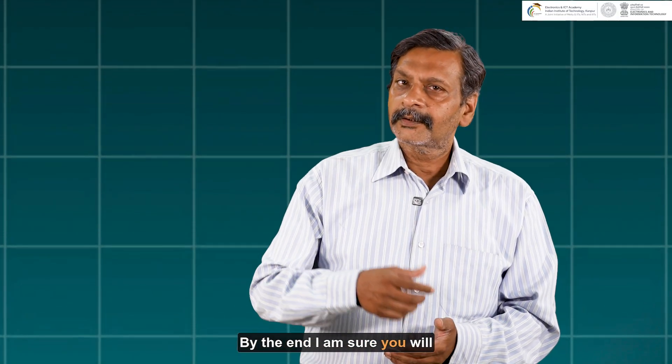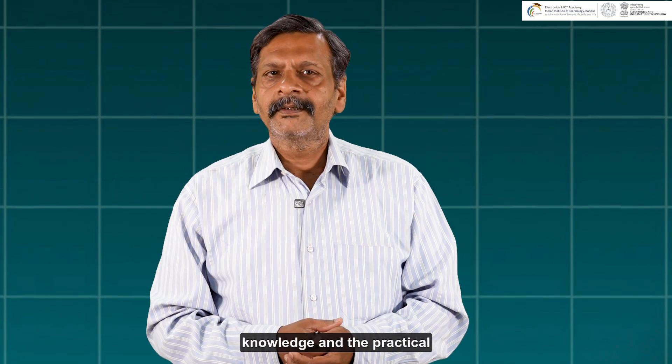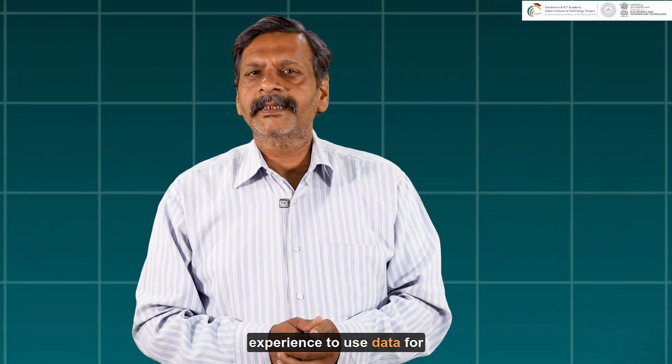By the end, you'll have the right tools, knowledge, and practical experience to use data for real-world problems. So please go for it.